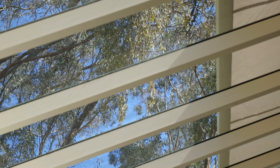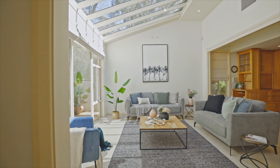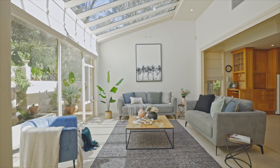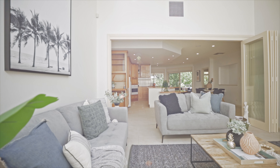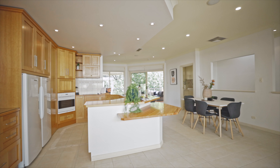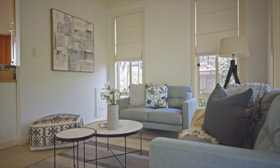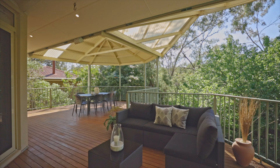The moment you enter this home, the natural light and beautiful surrounds in the sunroom with glass atrium roof with remote control awning will enchant you. The delight will continue as your eye is naturally drawn from this tranquil setting through to the open plan kitchen, right through to the decked alfresco area with lush treetop views.